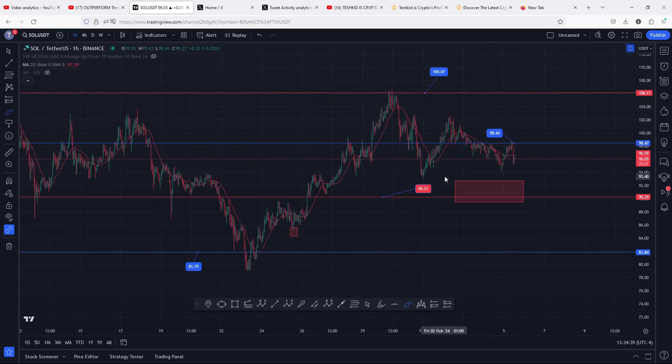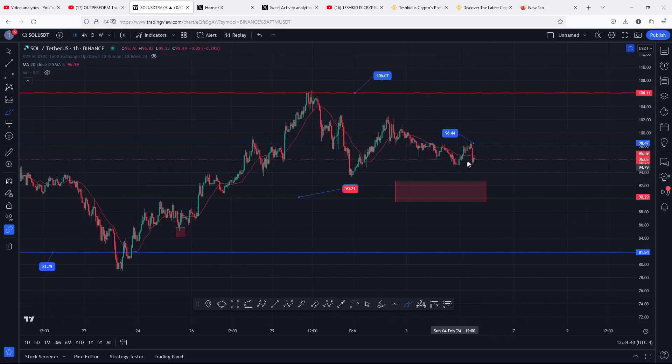We also need to have in mind that there are high chances of seeing another breakdown move in the next coming hours, and in case of such a movement, I will be using the Fibonacci to give you target areas for a breakdown scenario.